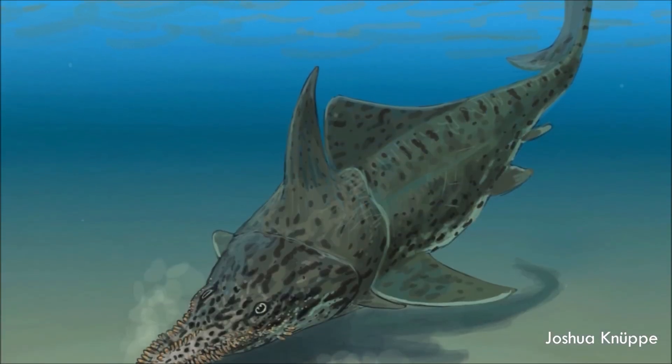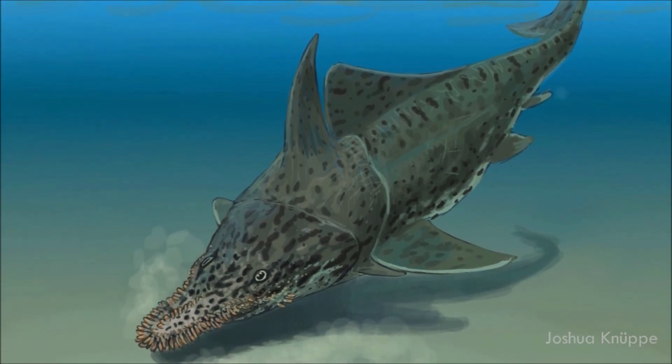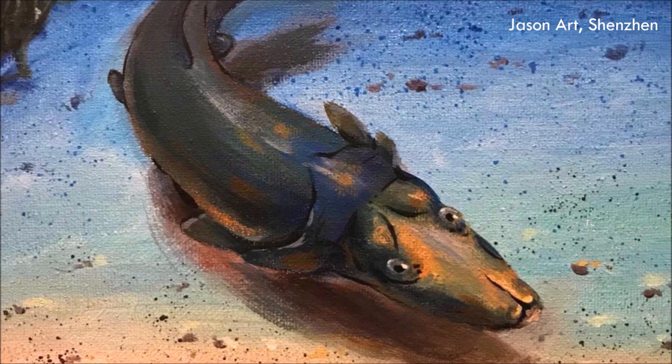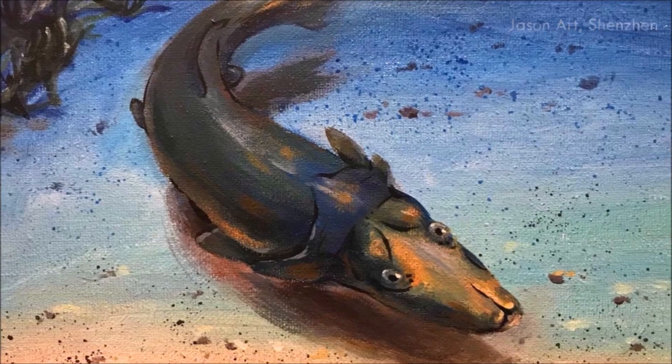It was probably some sort of bottom feeder, using its bill to feel around on the seafloor for small prey. There may even have been a longer and wider soft tissue extension to its sensitive snout, giving it even more of a duck-like shape.